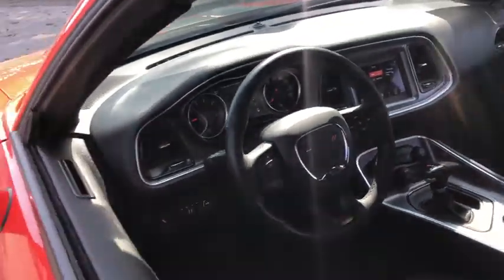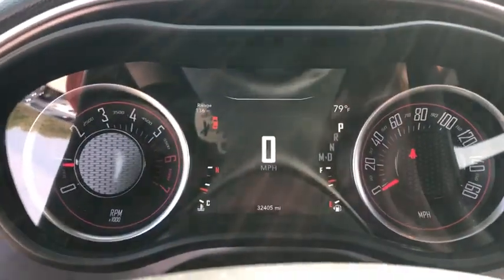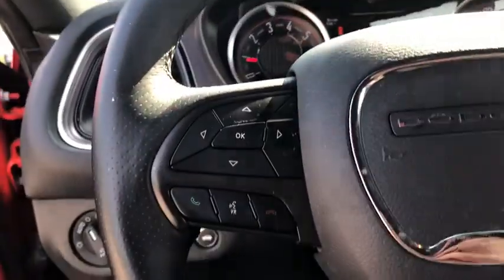This vehicle has less than 35,000 miles. Here are some of this vehicle's great options: traction control, dual airbags, alloy wheels, power steering, four-wheel disc brakes, rear window defroster.